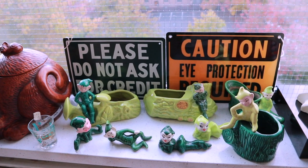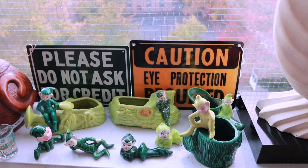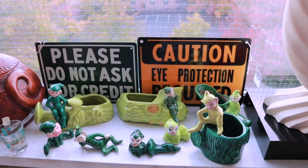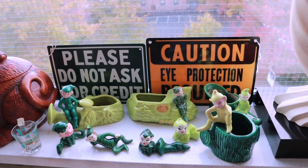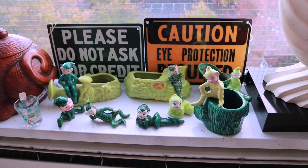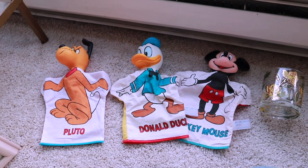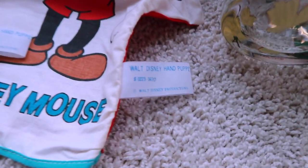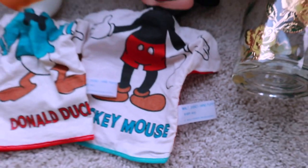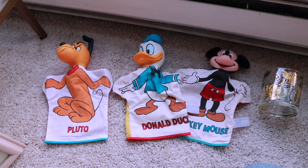These old signs are kind of fun and cool — one says 'Please do not ask for credit' and the other says 'Caution, eye protection required.' A lot of people buy these to use in an antique store or somewhere else where vintage is appreciated, like old hardware stores. These three hand puppets are all Walt Disney Productions, which is the important part. I believe I paid about $8 apiece and expect them to sell for about $18 to $20 in Florida.